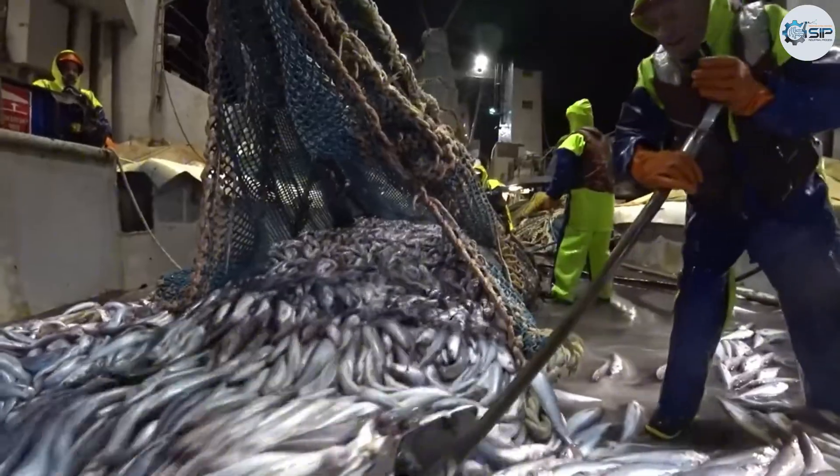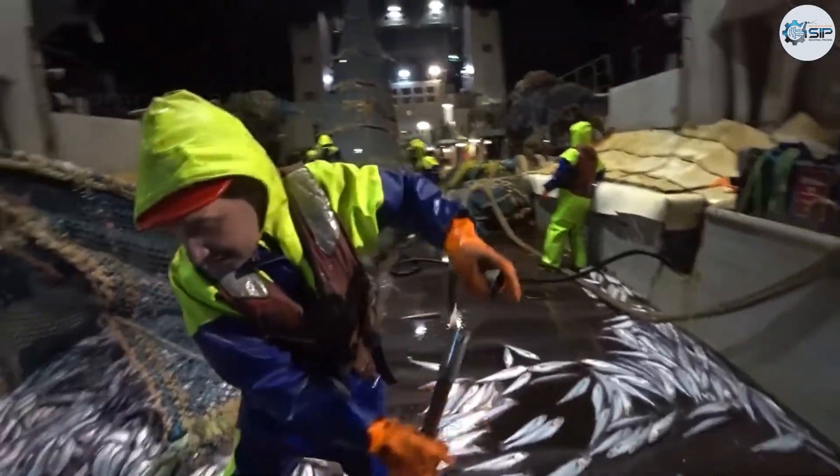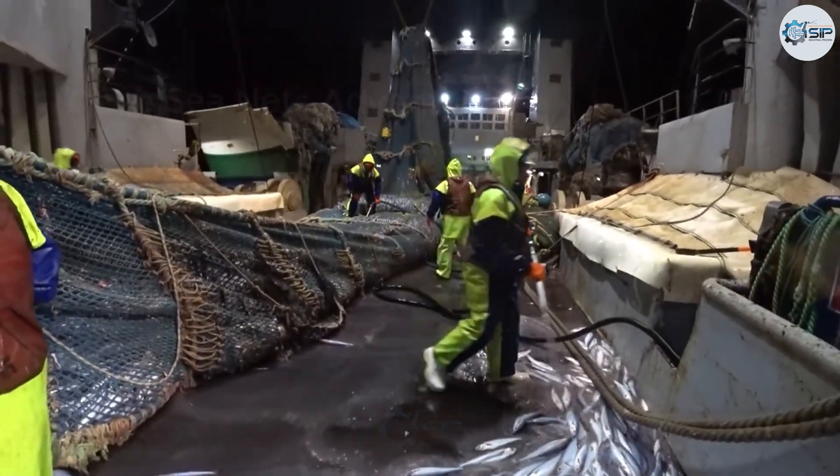In response to these challenges, Iceland has implemented stringent regulations alongside advanced technologies. This proactive approach aims to safeguard sustainable fishing practices while minimizing environmental damage and preserving the rich tapestry of marine life.